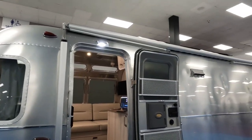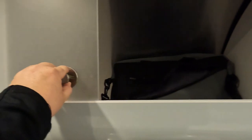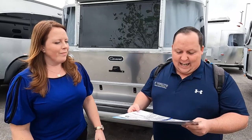So what are you getting in an International that you're not getting in a Flying Cloud? Good question. You're going to get a standard power awning, upgraded cabinetry hardware — totally different cabinets. The overhead ones have a little sliding door, which is really cool. And you also get solid surface countertops in the International.